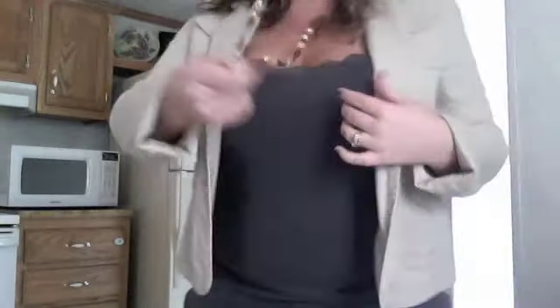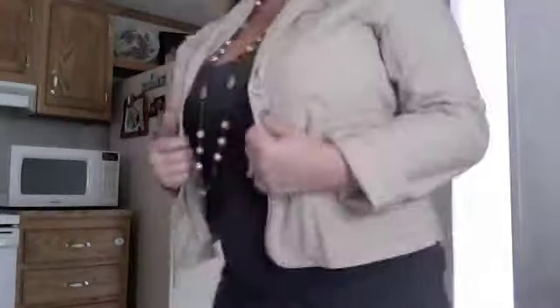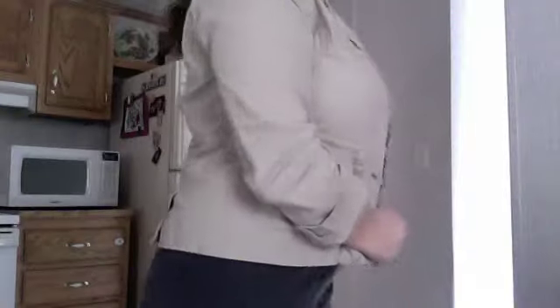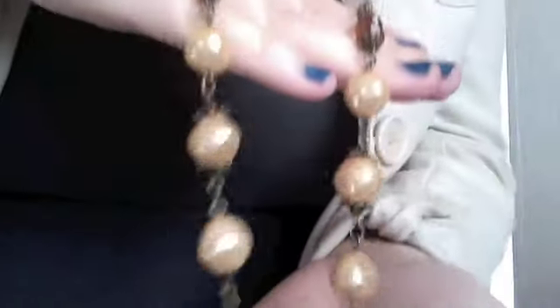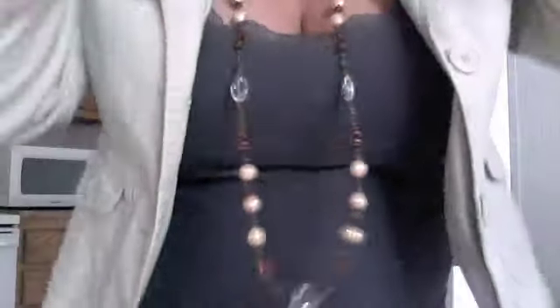I think it's from last year. And it's just a quarter-length sleeve blazer. And this long brown and kind of pearly-looking necklace. No earrings or anything.